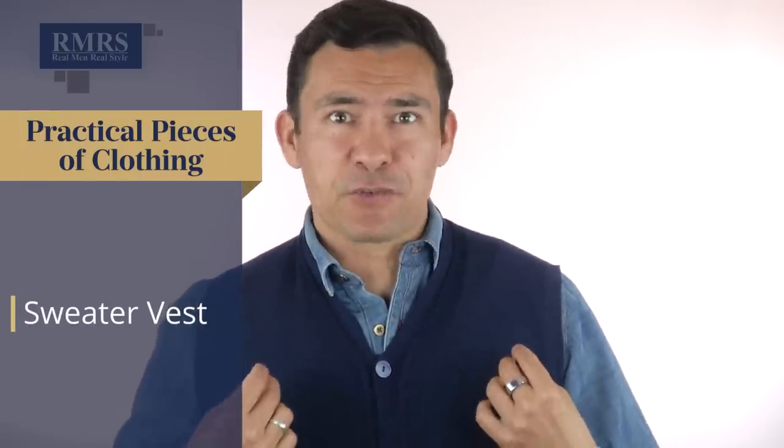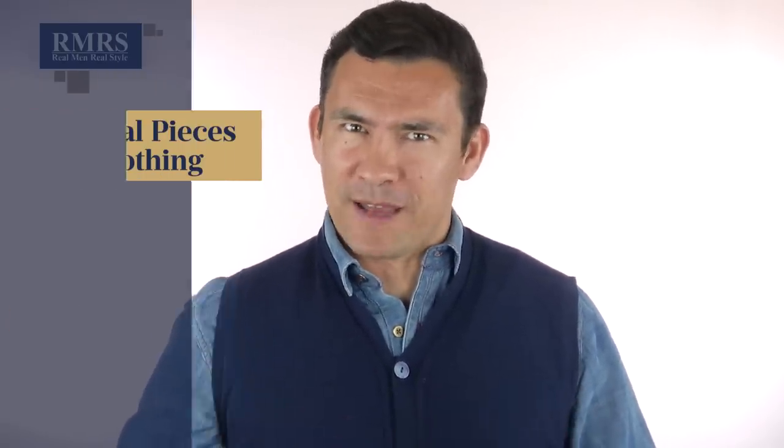Next up, we've got the sweater vest — a very underutilized piece of menswear. Jim Tressel made it popular over at Ohio State — 'Fear the Vest,' remember that. What I love about this is simply the functionality: it keeps your torso and chest warm while giving you freedom of movement in and around the arms. If you want to add a little bit of a layer or throw a sports jacket on top of this, it's a great looking combination — a piece that so many guys just forget is out there.